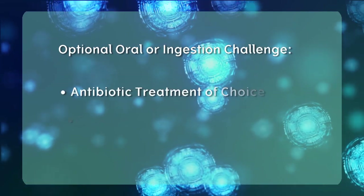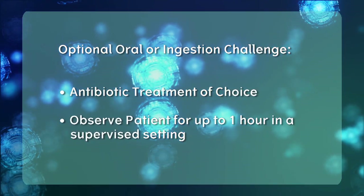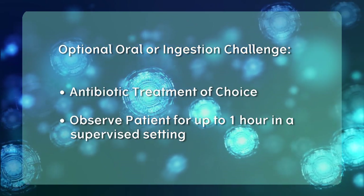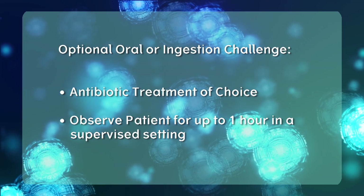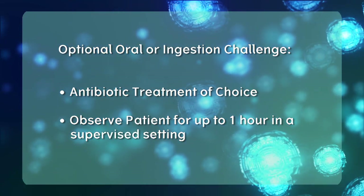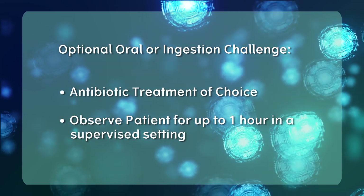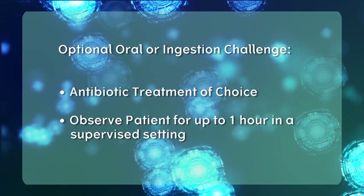Upon completion of negative scratch testing as well as negative intradermal testing, an optional oral or ingestion challenge may be given to the patient. Providers will commonly challenge with the antibiotic treatment of choice and observe the patient for up to one hour in a supervised setting. This optional testing step can help to reassure the patient of their ability to tolerate a specific antibiotic treatment.